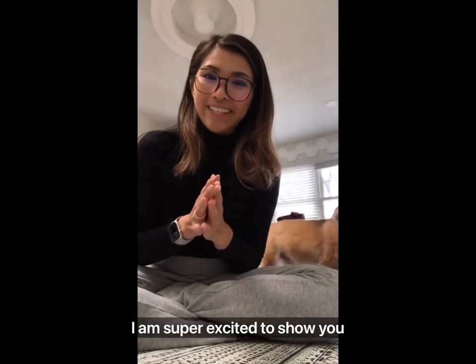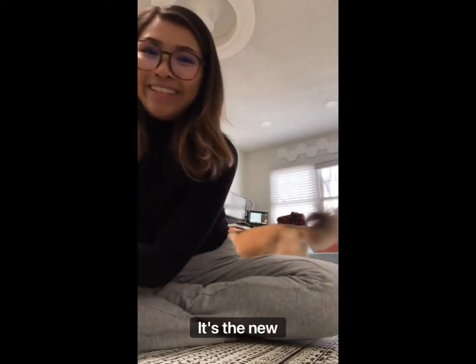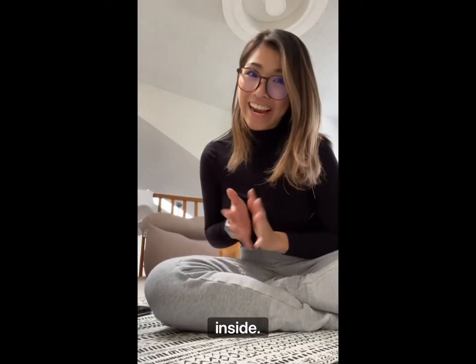Hey guys, I am super excited to show you this. It just came in the mail. It's my Valentine's Day gift from Victor. It's the new Lululemon new parent backpack. I'm obsessed. Let me show you what's inside.